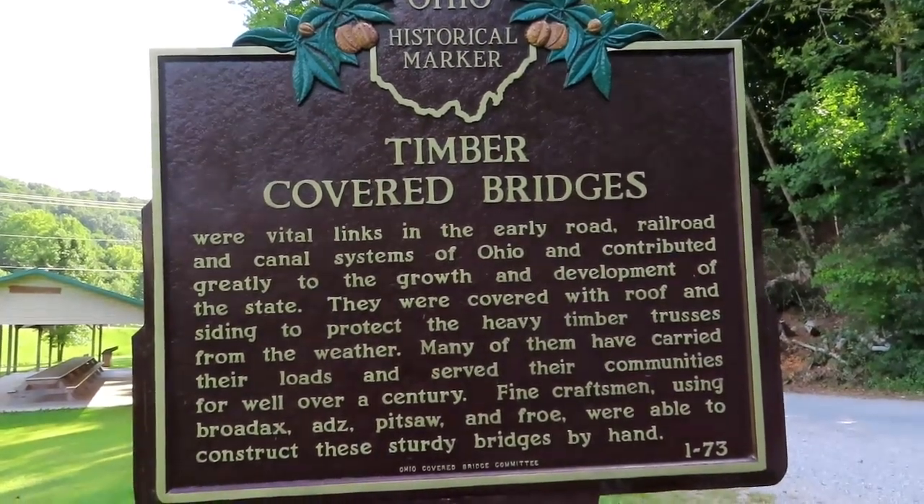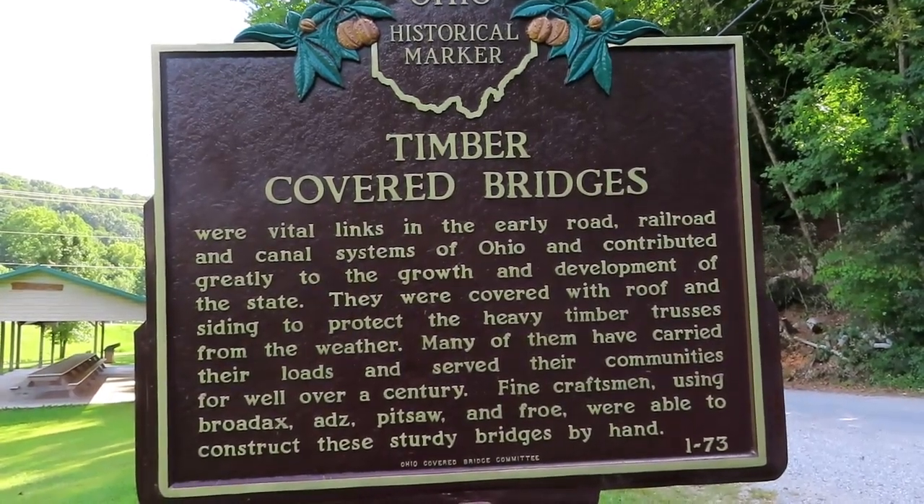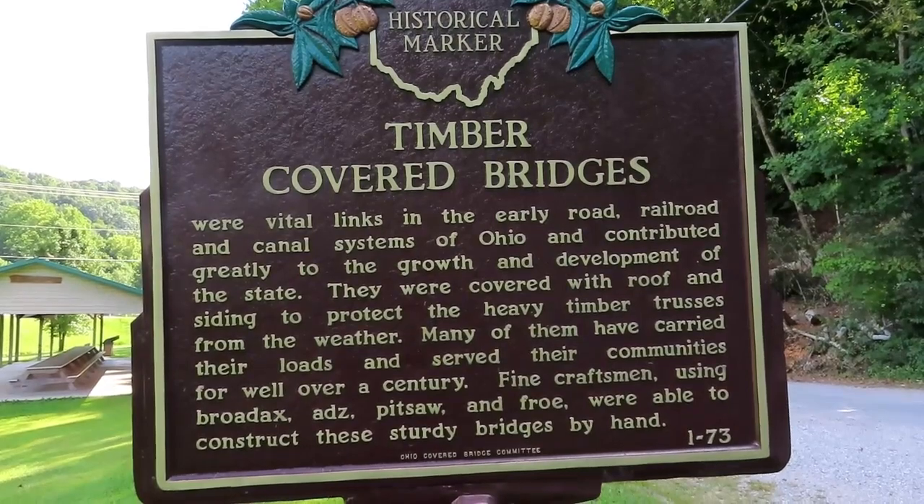Fine craftsmen using broadaxes, adzes, pitsaw, and froe were able to construct these sturdy bridges by hand.